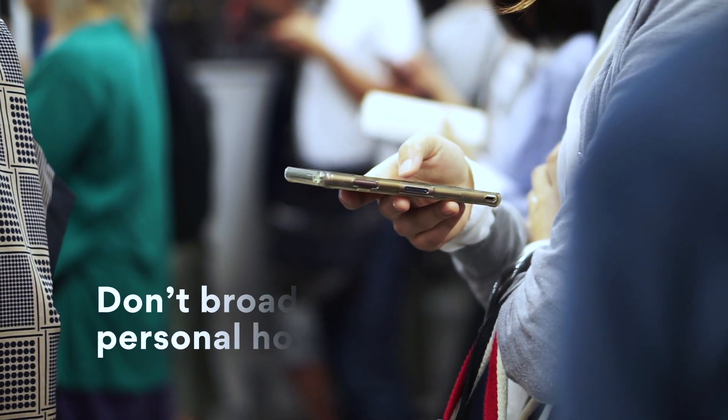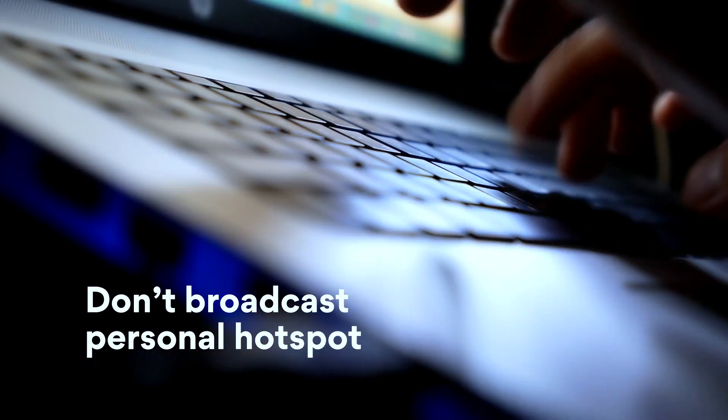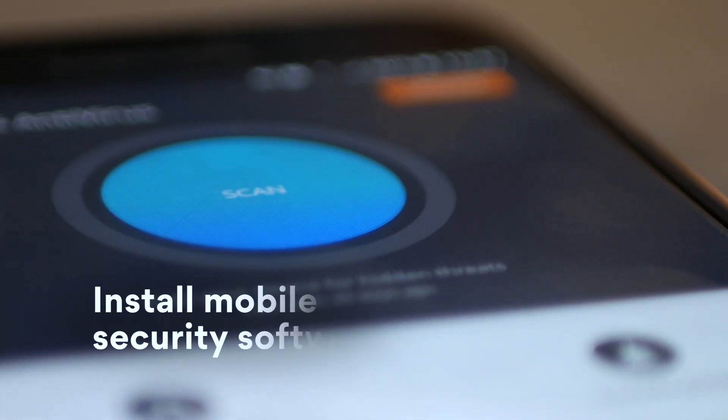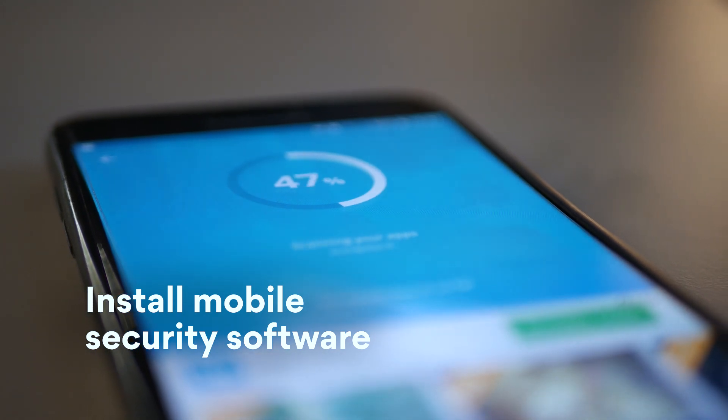Stop broadcasting your personal hotspot when in public, as this makes it easier for hackers to breach your device. Install mobile security software immediately — it scans for malware and might protect sensitive apps from infection.